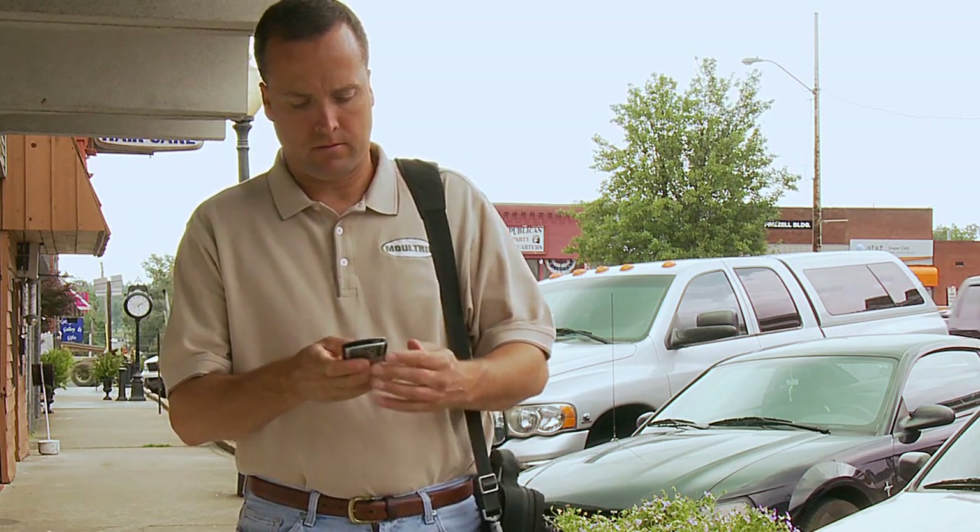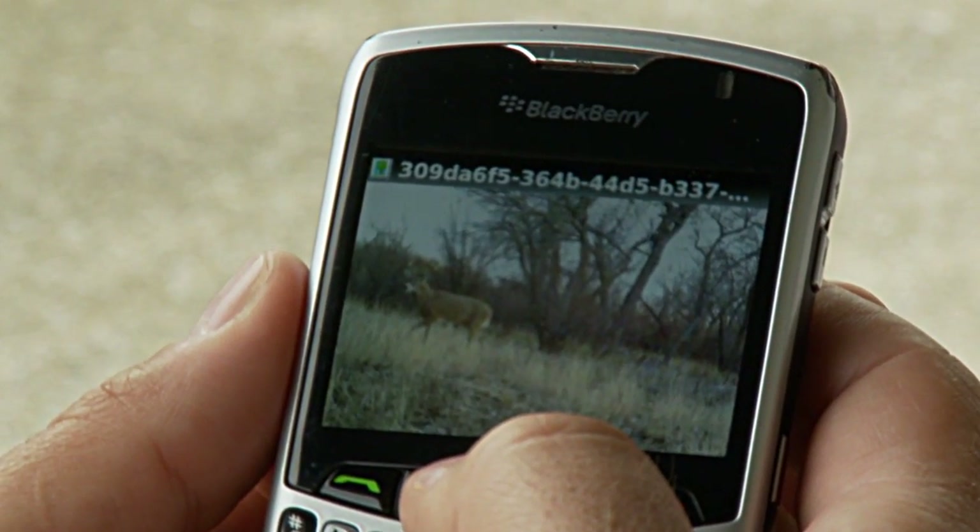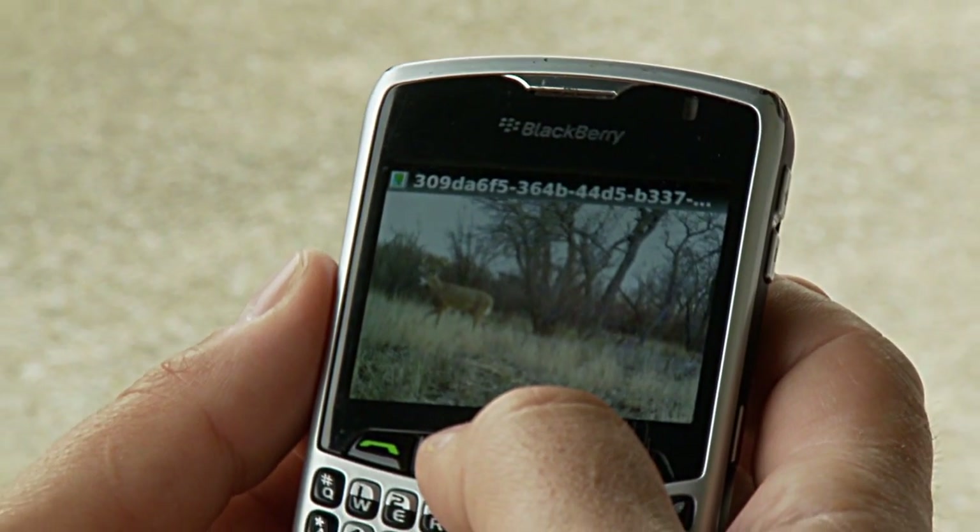Imagine how exciting it will be when your cell phone receives a text message that your camera just captured a photo of a monster buck that walked by your favorite tree stand.